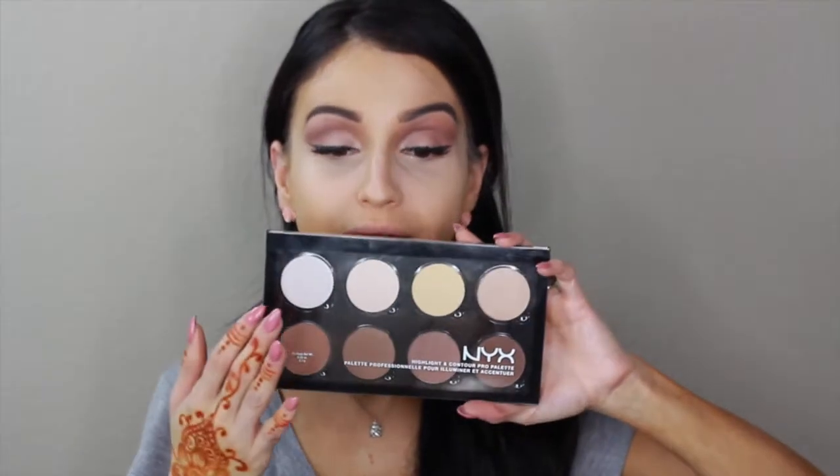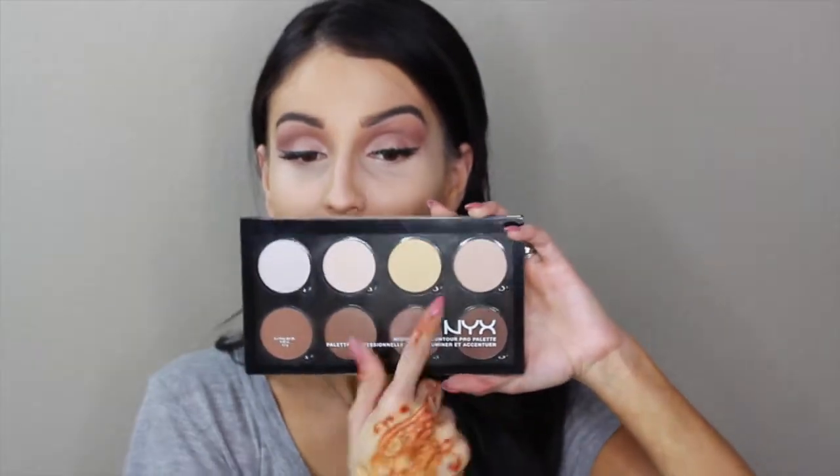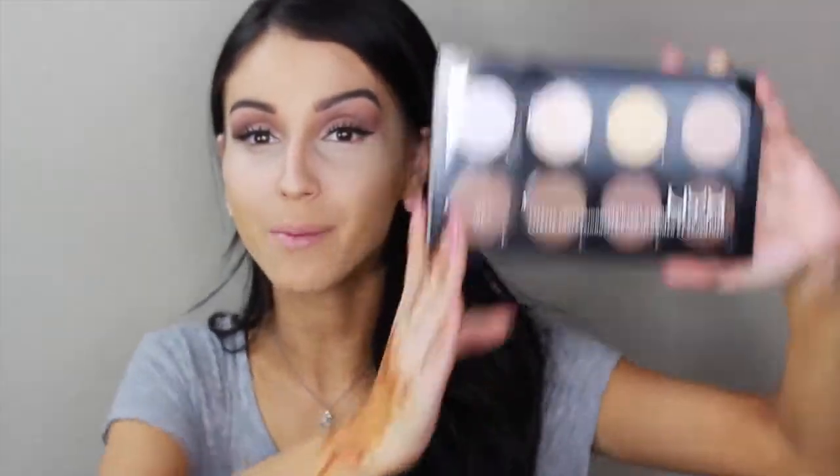It's pretty much eight powders — you have your highlights and your contour colors. There's a light translucent powder, a regular powder, the banana color which I love, and the shimmery highlight one. That's how I'm presenting it because that's exactly how I use it. Everyone uses it differently, but I'm giving you my Frances opinion.